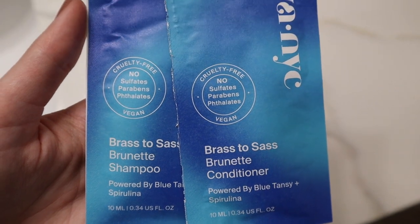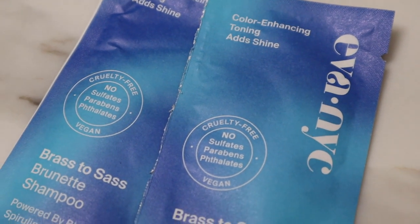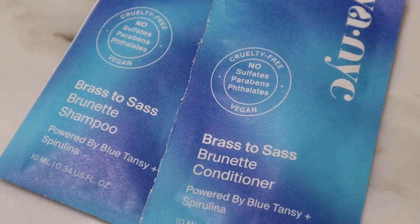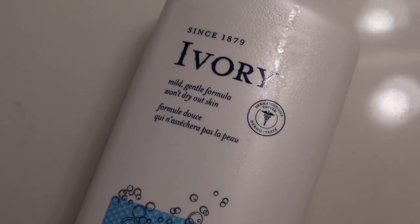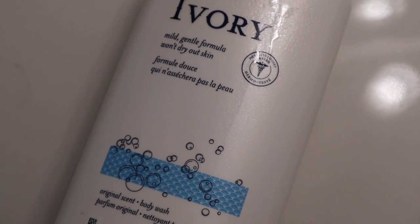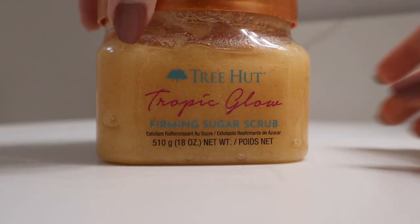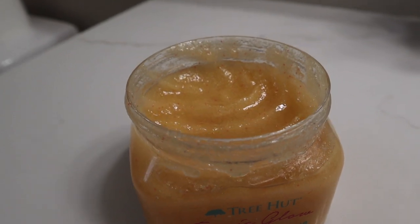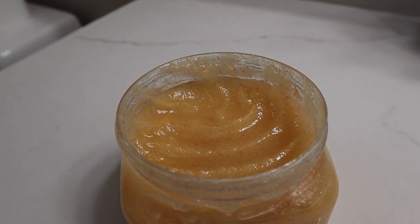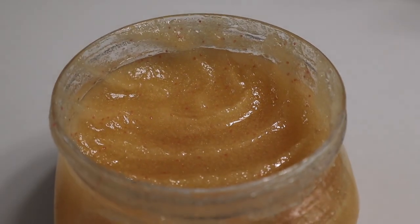Tonight I wanted to try out this blue shampoo and conditioner from Ava NYC because I have darker blonde hair with a hint of strawberry, and I'm always looking for ways to tone down the brass in my hair. For body wash I use this one from Ivory, and for exfoliating I use this one from Tree Hut. If you guys love the Brazilian Bum Bum Cream, this is like the exfoliator version of it — they also have a body cream for a fraction of the price, so I'll link that one down below.